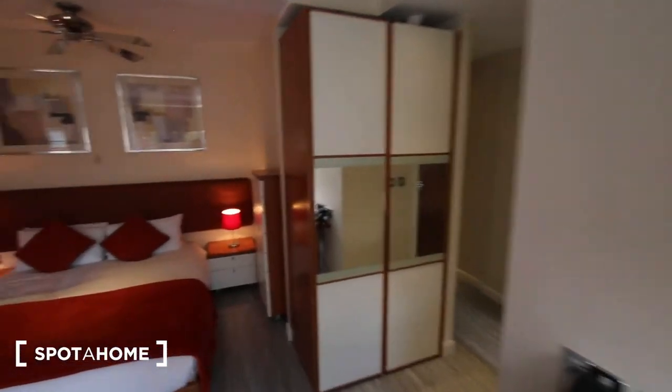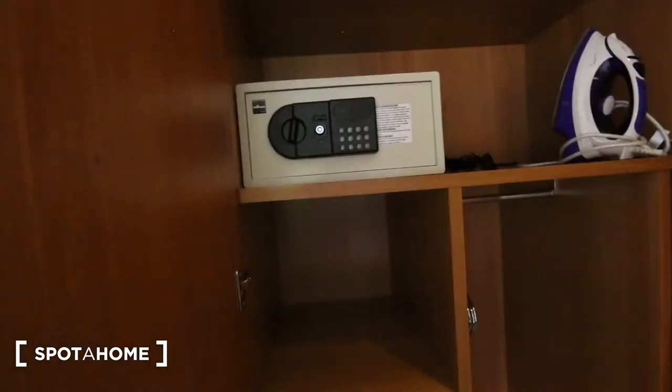Here is the wardrobe — absolutely loads of space in here. Got some shelves, even comes with an iron and ironing board, hair dryer, safe, and some additional shelves as well.